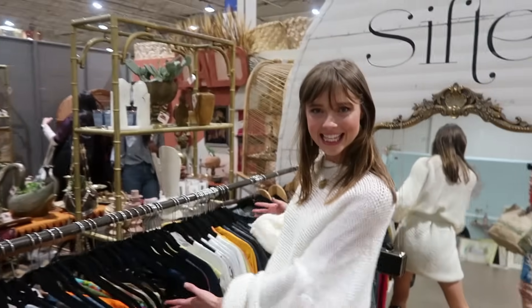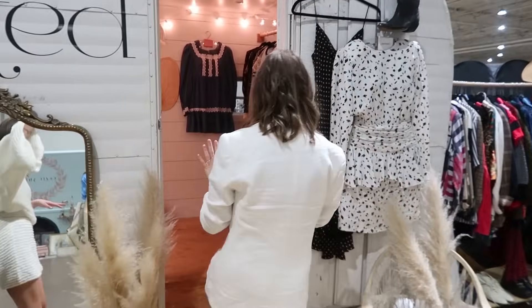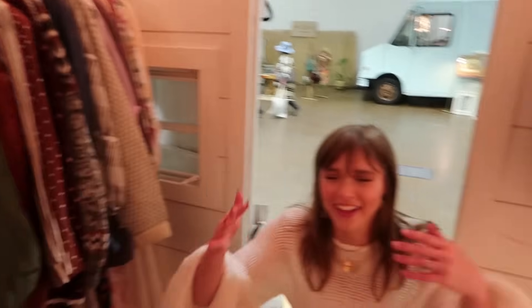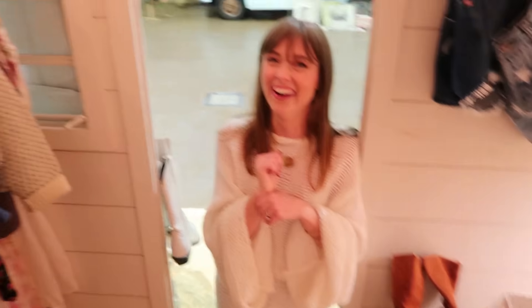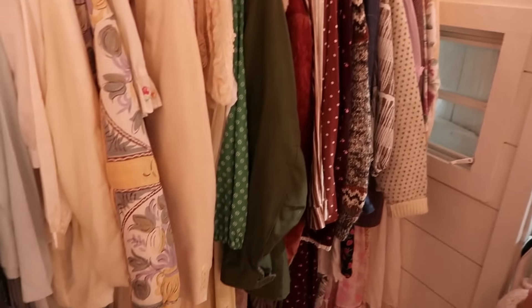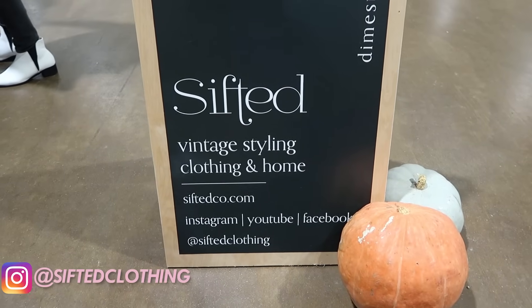These are our jeans and tees — this is it. Look at their booth — it is so adorable in here! Did you guys do all of this yourself? We have some help. Your husbands are incredible. I saw them steaming all the stuff before the show. This is so me right here — denim, fun accessories. Sifted Clothing — I will tag them below.